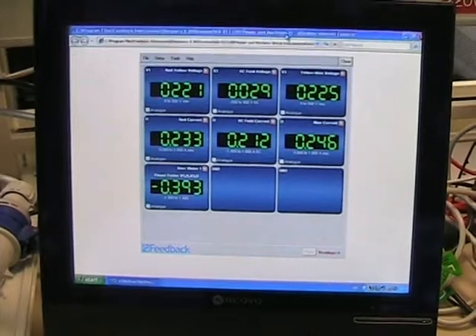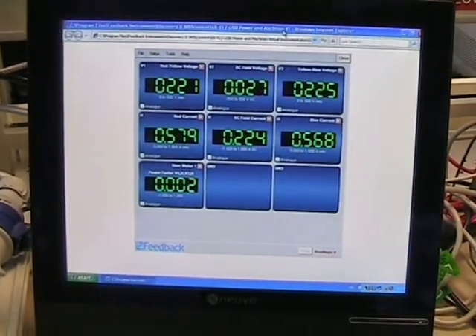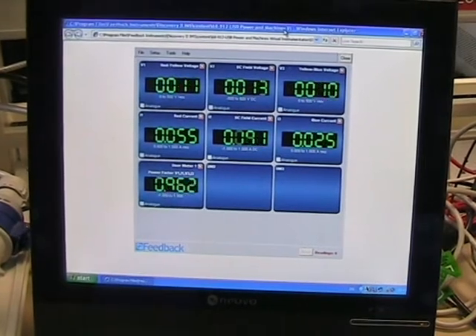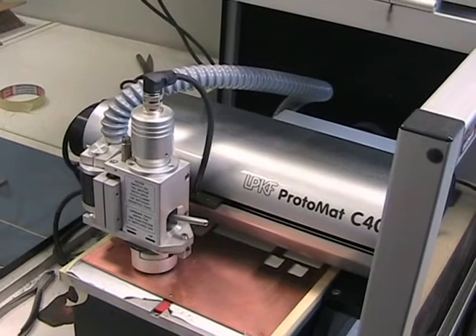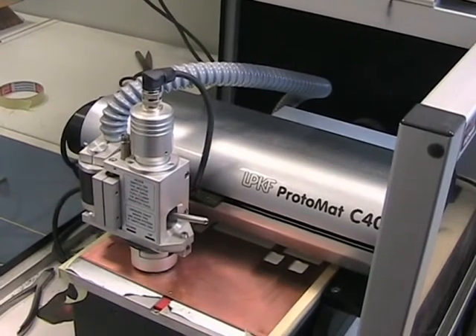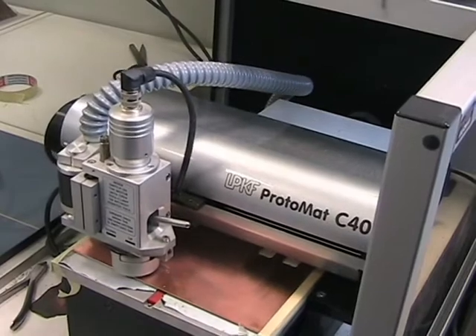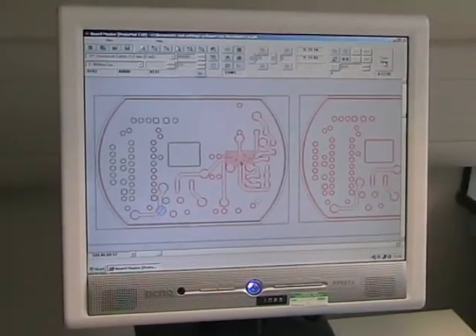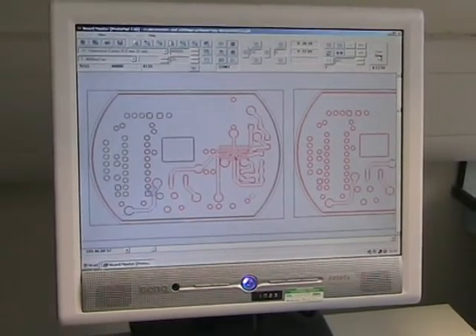Computer based virtual instrumentation is rapidly replacing the older box electrical measurement instruments. The graphic prototyping machinery replaces crude hand-drawn acid-etched printed circuit boards.